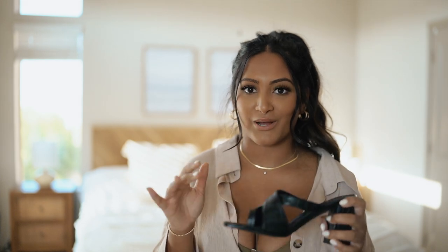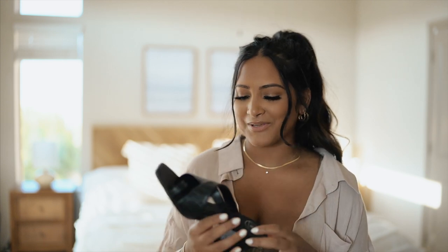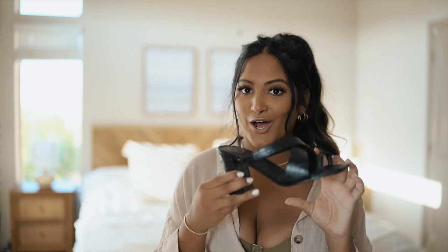Whenever I went to India in the past we always did so much shopping and all of the sandals had these little toe rings, so it just reminds me of that and I just love that style. And obviously it has the thick block heel which makes it so comfortable to walk in.